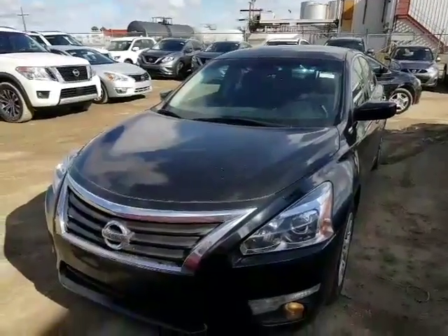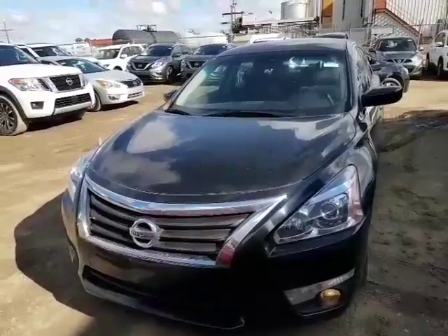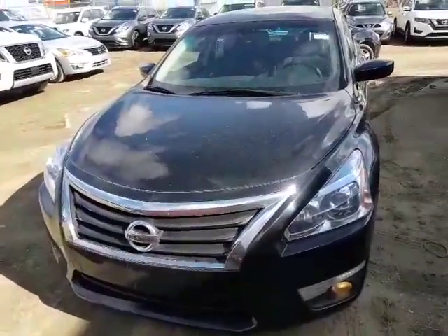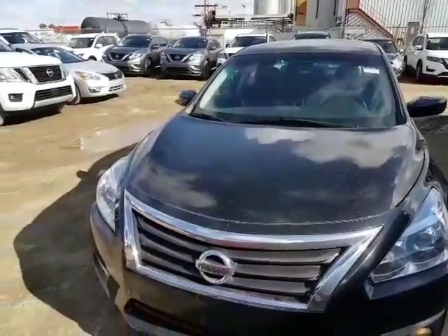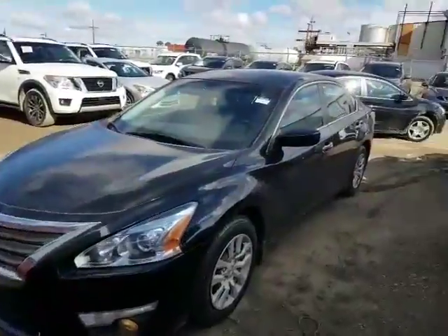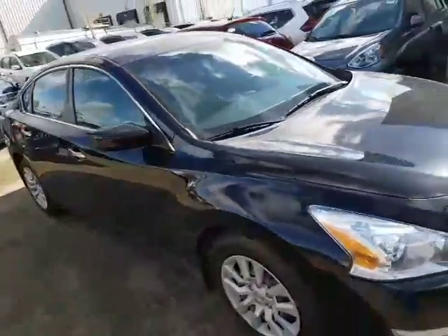So without further ado, here's the black 2015 we have. Now, a 2.5 liter four-cylinder engine under the hood there that's going to give you a lot of get up and go and save you money on gas. It also has a CVT transmission — what that does is give you smoother acceleration, more power and better fuel economy. All win-wins in my book.